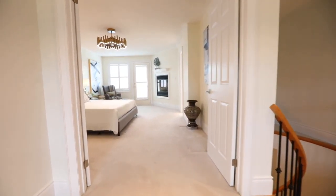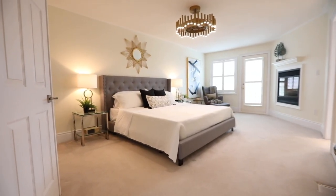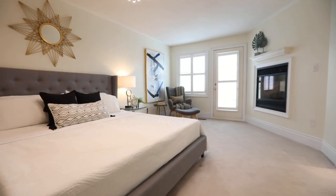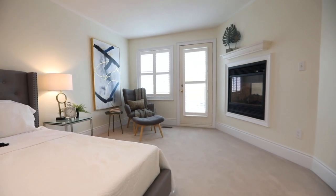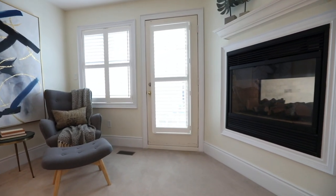Double doors open into a bright and generously sized personal retreat that showcases a contemporary ceiling light fixture and fan, a walk-in closet, a walkout onto its own private balcony, and space for a reading area next to the warmth of a double-sided gas fireplace shared with its en suite.